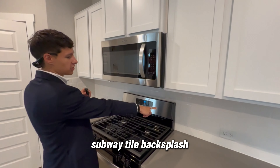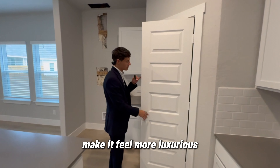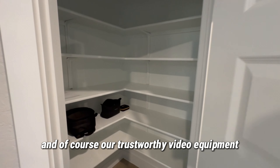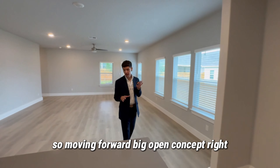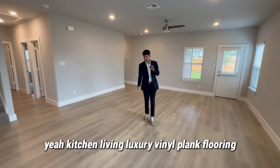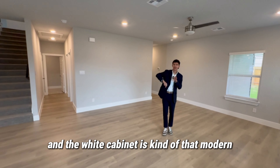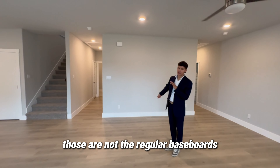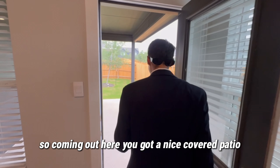Microwave and subway tile backsplash are already included in the floor plan, against the white cabinets on top — these are the 36-inch uppers that make it feel more luxurious. Look at the paneling on the door — nice touch. Deep pantry for all those midnight snack cravings. Moving forward, big open concept — kitchen and living — with luxury vinyl plank flooring in a light color that matches the gray colorway on the walls. Check out those six-inch baseboards.